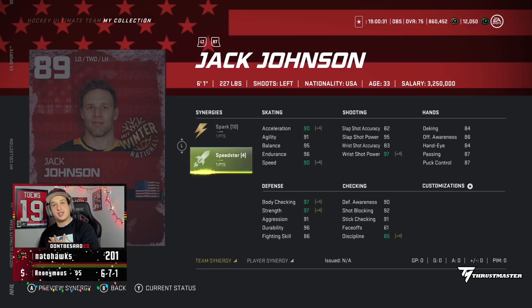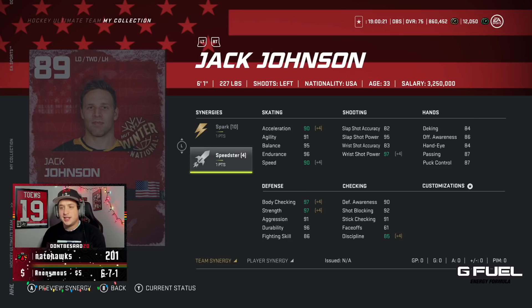Looking at Jack Johnson, surprisingly I may actually want him on my Hockey Ultimate Team. With Speedster and Spark it's up to 90-90, and 93 with Distributor. He can't really shoot, but he has decent passing and good defense. He's 6'1", 227 — a thick boy. Should be pretty decent, actually.